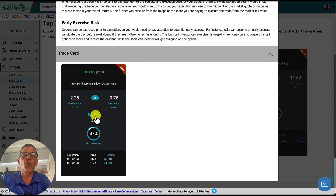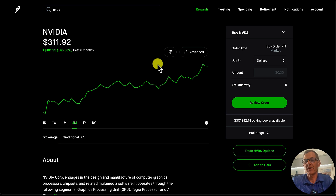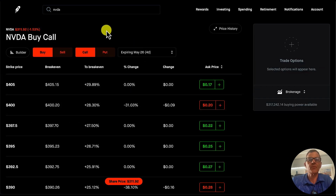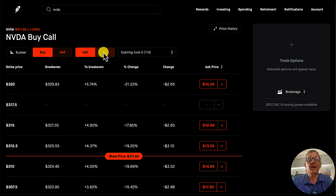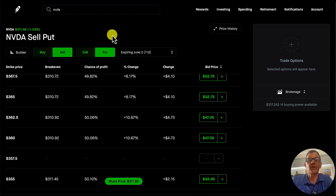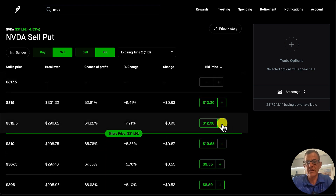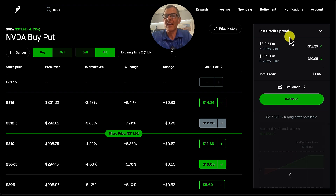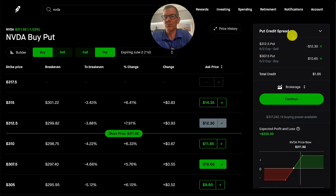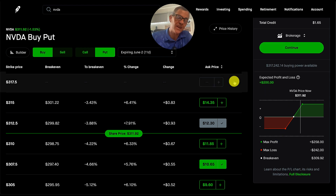Once you're in Robinhood, pull up NVIDIA and click on 'Trade NVIDIA Options.' Set the expiration date to June 2nd. Then sell a put at $312.50 — click on it once — and buy the $307.50 put — click on that once. This creates our bull put credit spread. Robinhood shows you what to sell, what to buy, and the total credit. Then all you have to do is hit continue a couple of times and you have entered the trade.